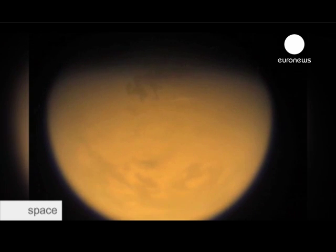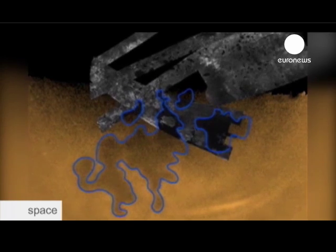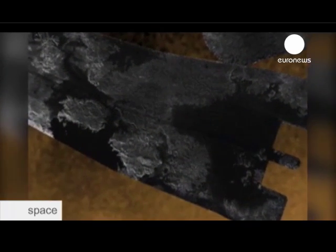The liquid on Titan's surface is not water like on Earth — it's methane. There are methane rivers and methane lakes. We have counted more than 1,000 lakes, and sometimes it rains on Titan. It rains methane and sometimes ethane too. The existence of methane means there is a complex organic chemistry, and one of the objectives of this mission is to try to understand how complex this organic chemistry is.